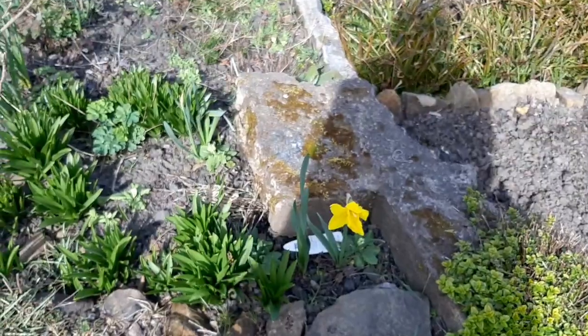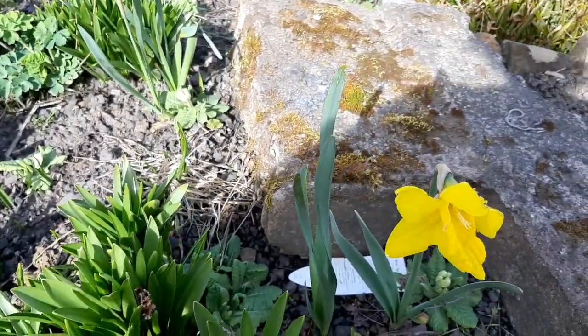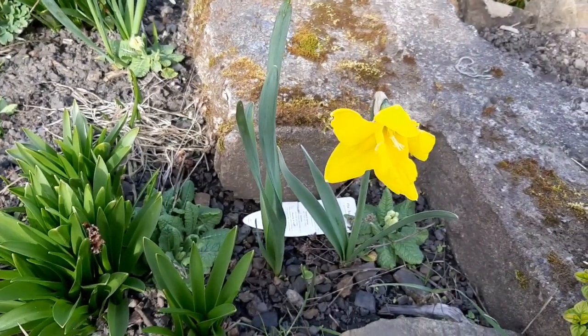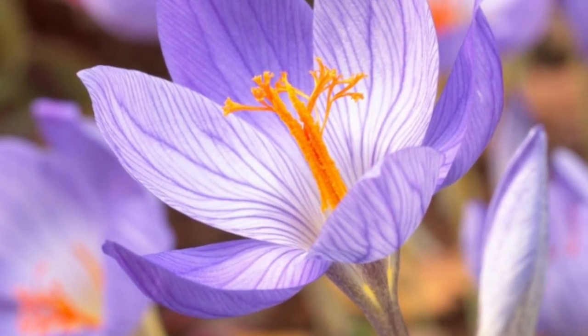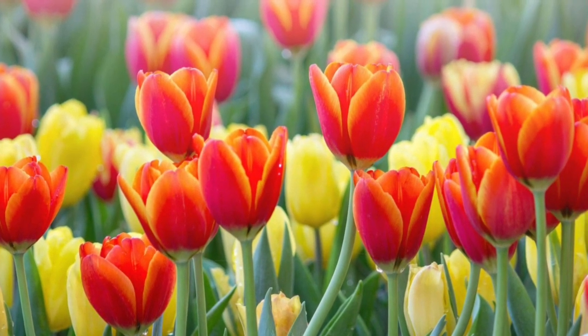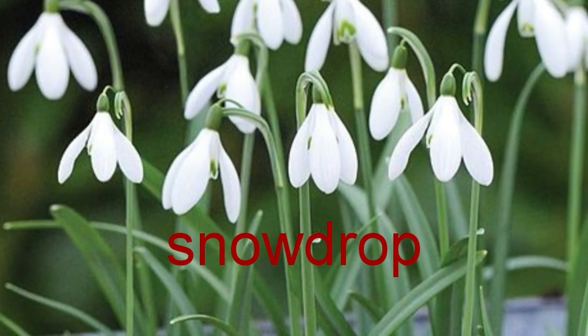Other plants that you might know are crocus, which I'm afraid have finished now, but these are also bulbs. Can you guess? It's a daffodil — these grow from bulbs. I'm going to show you some more: crocus, tulip, hyacinth, snowdrop.